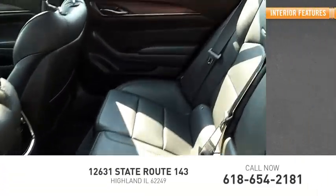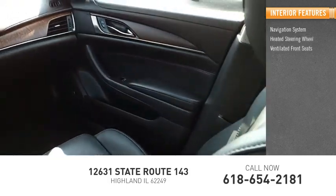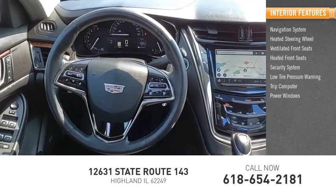Inside you'll find a navigation system, heated steering wheel, ventilated front seats, heated front seats, security system, low tire pressure warning, trip computer, power windows, and power steering.